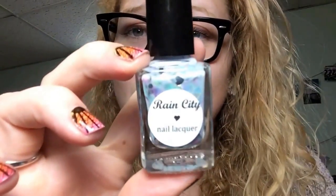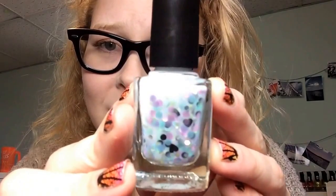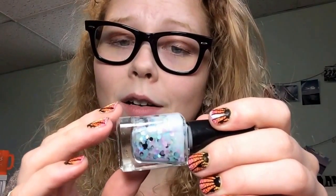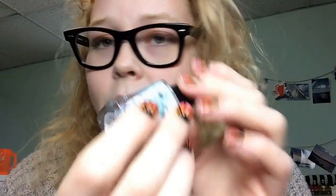One of these is a duplicate, but that's okay. I'm going to save it — I might do a swap with it, or have it in a giveaway. So the specific polish that was a duplicate is this one by Rain City Lacquer. It's a really pastel blue color with pink and purple glitter, black hearts, and holographic little glitters in it. This is called Milk and Macaroons. I already have this, so it's going in my pile for giveaway or swap.